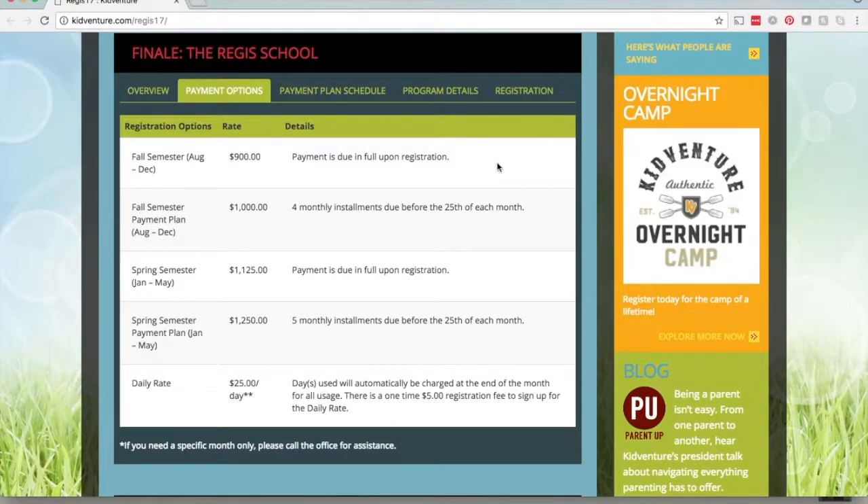Here you can see we have a fall semester pay in full, a fall semester payment plan, a spring semester pay in full, and a spring semester payment plan. We are still going to be offering the daily rate — that's going to be $25 a day — and those days will be charged at the end of each month for all usage. There is also going to be a one-time $5 registration fee to sign up for the daily rate, just to capture your information and your student's information in case they need to drop in and use the program.